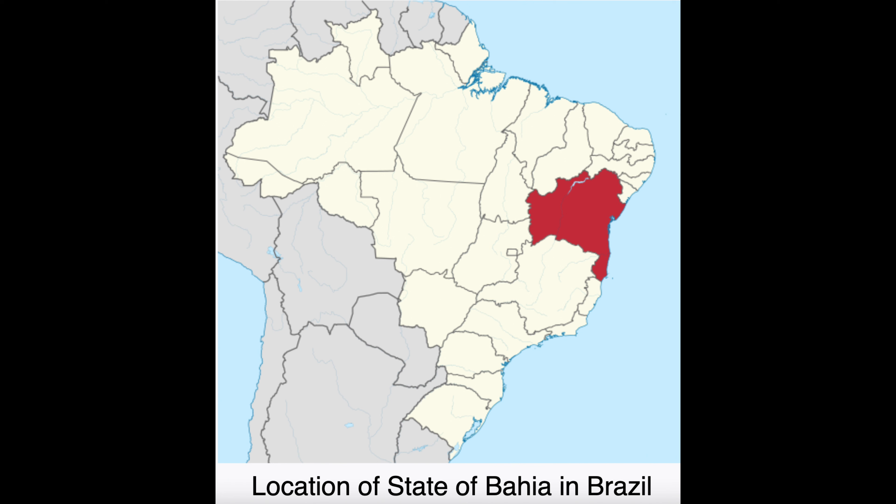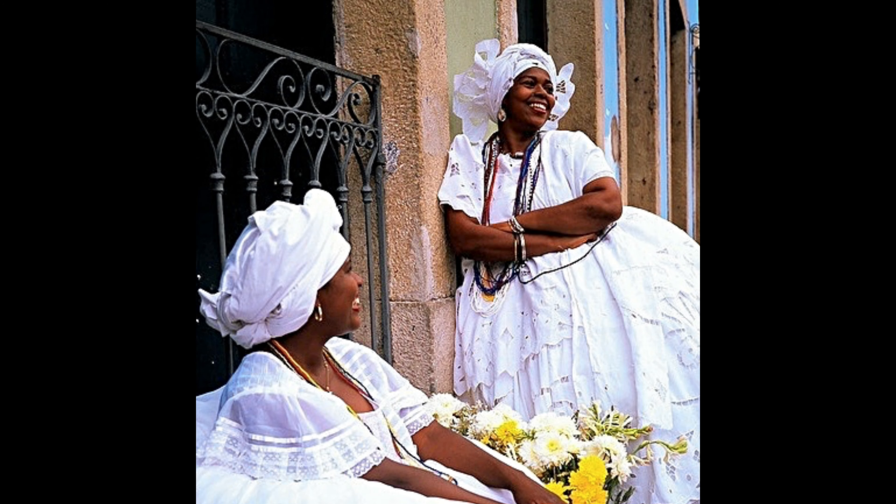Later ruled by Spain, Bahia became a state of the newly independent country of Brazil in 1823. These ladies are modeling a traditional Bahian costume — note the abundant lace. The elaborate multi-layered dress is a reminder of Bahia's colonial past. The headdress relates to many slaves' Afro-Islamic roots, where turbans were a part of the local dress.